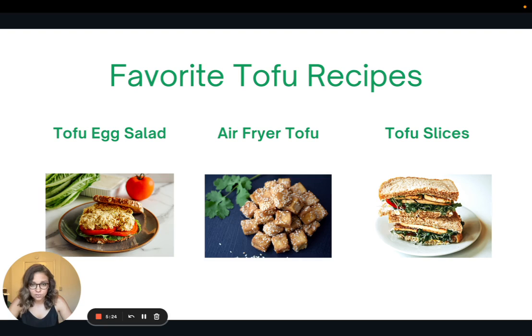Next, I love to air fry my tofu. I press it, let it sit in even just some low sodium soy sauce to make it super flavorful, and then air fry it for about 10 to 15 minutes. And my third favorite recipe is tofu slices — great for a sandwich or for spring wraps. You let the tofu marinate in low sodium soy sauce, then bake it on a pan in the shape of slices instead of cubes.